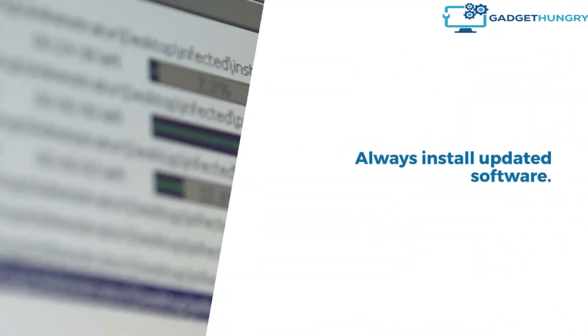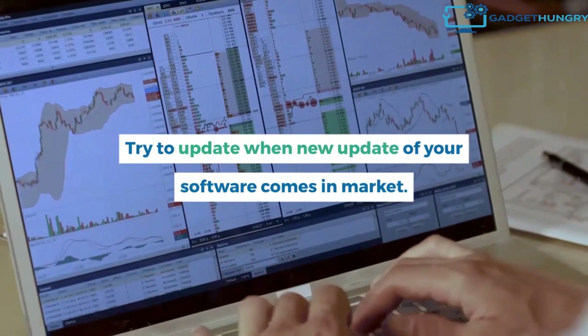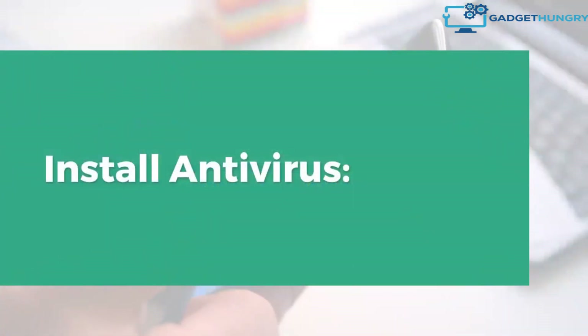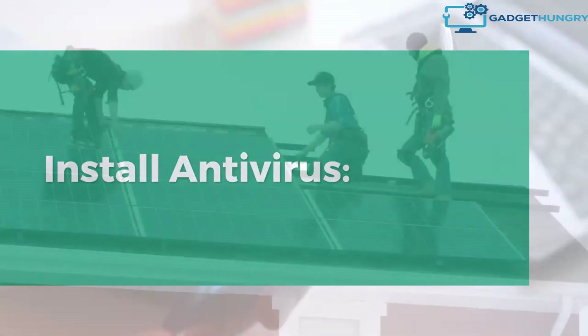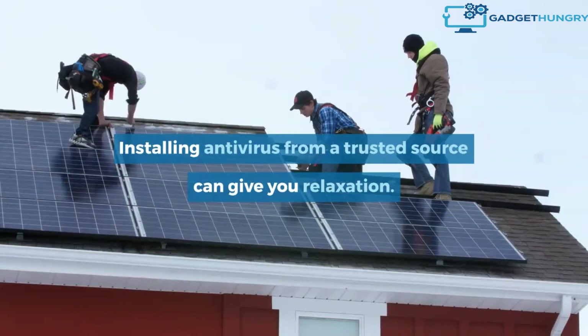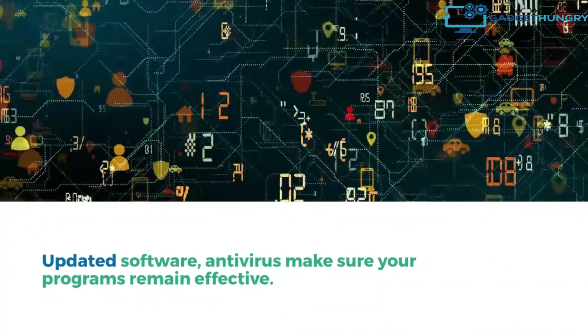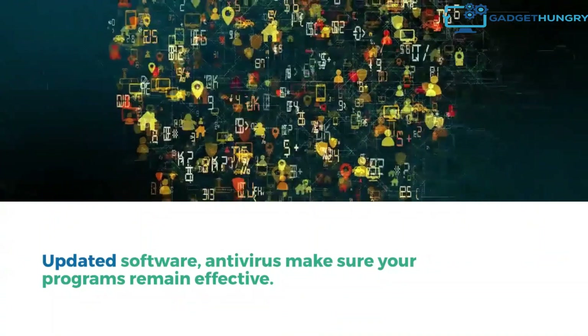Keep your software up to date. Always install updated software and try to update whenever a new update of your software comes to market. Install antivirus from a trusted source — this can give you peace of mind. Updated software and antivirus make sure your programs remain effective.